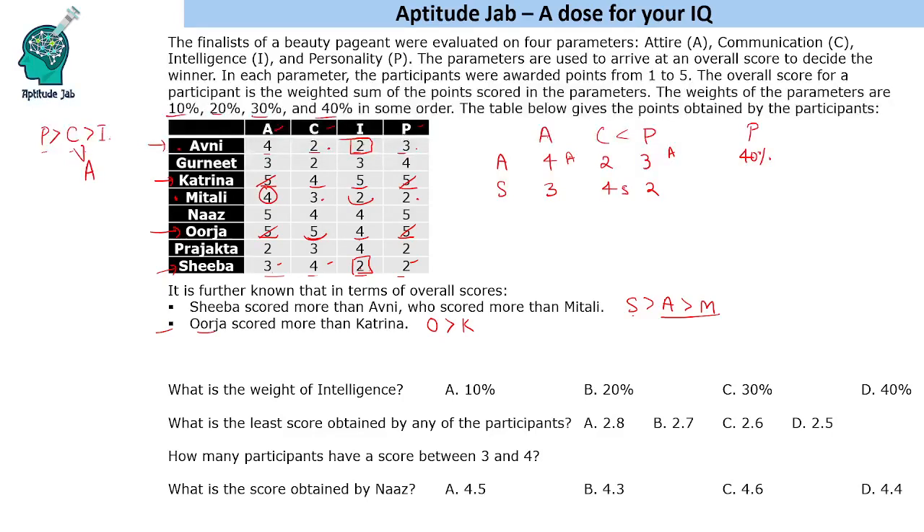So personality gets 40% and communication gets 30%. Now attire and intelligence take 10% and 20% in some order. We have two cases to verify: attire = 20% and intelligence = 10%, or attire = 10% and intelligence = 20%. We'll test both using the Shiba vs. Avni condition to find which one holds.